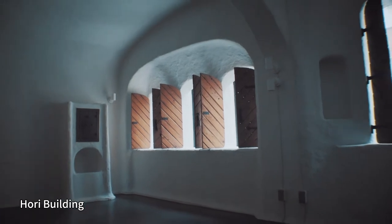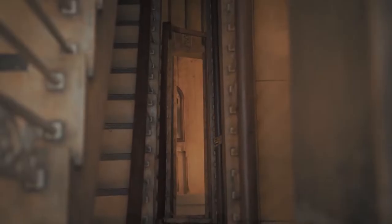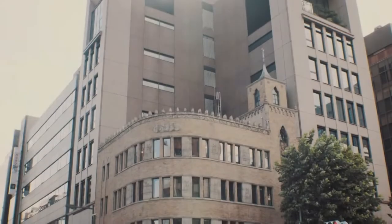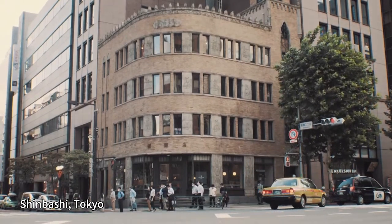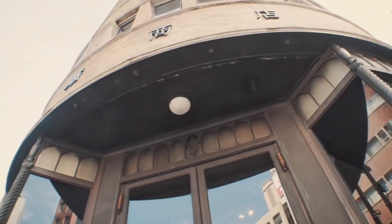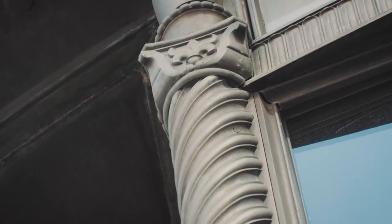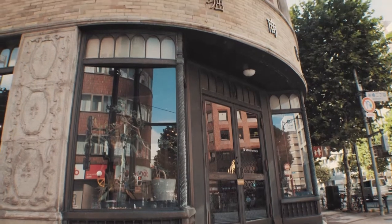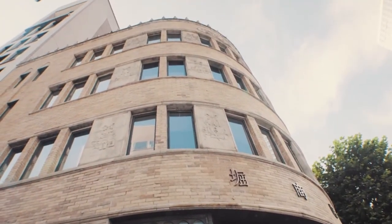Horty Building. Constructed in 1932 as the head office of building locks and fittings trader Horishouten. It was designed by brothers Toshio Kubo and Masatsugu Kobayashi, who was also involved in designing the National Diet Building.